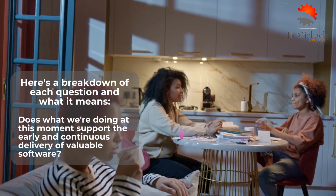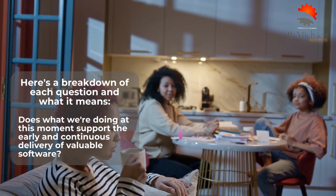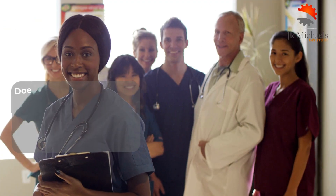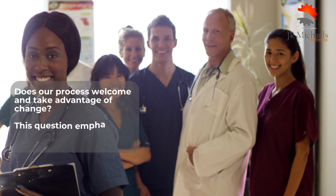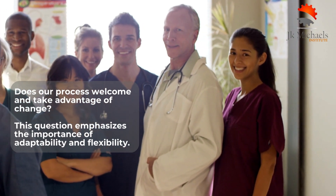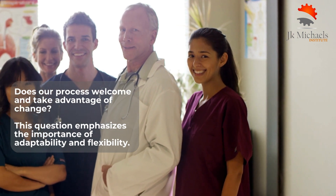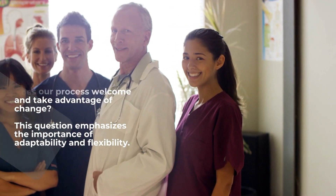The first Litmus Test question asks: does what we're doing at this moment support the early and continuous delivery of valuable software? This is based on the Agile Manifesto's emphasis on delivering working software frequently; if a team spends too much time on planning and documentation instead of delivering working software, it may not be Agile. The second question asks: does our process welcome and take advantage of change? Agile teams are expected to welcome changes in requirements, priorities, or market conditions and respond quickly; a rigid, inflexible process may not be Agile.